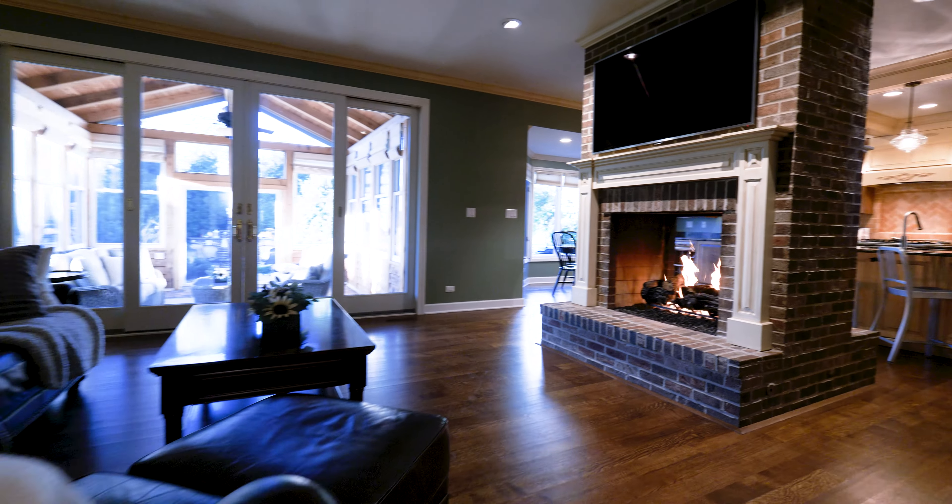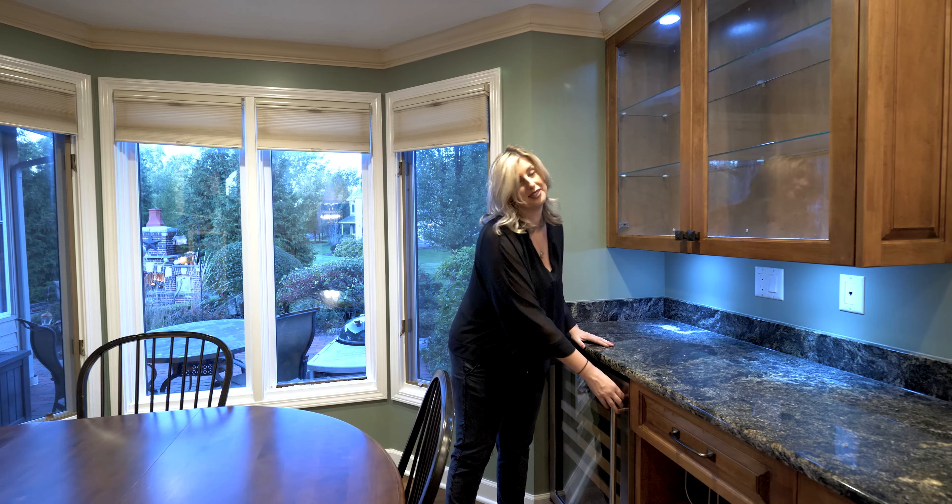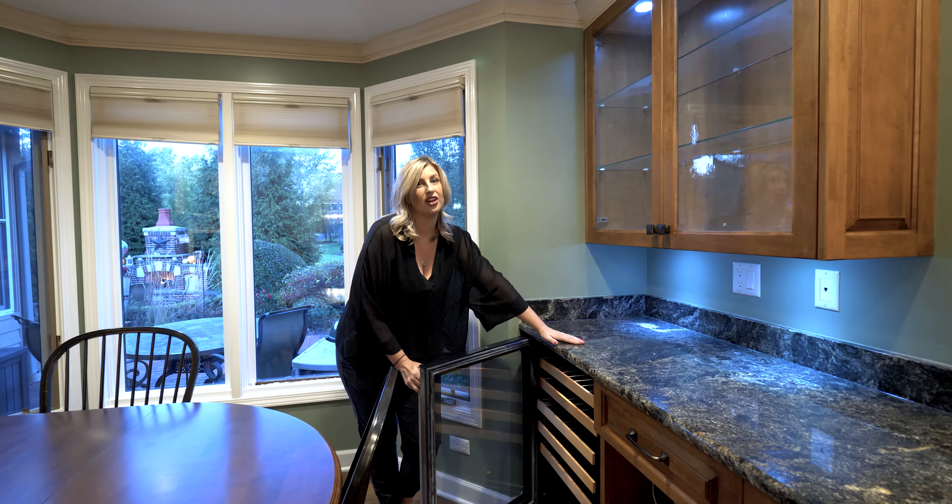Hi guys, come on in. I'm Annie Sullivan with Sweetwater Homes by KW, and today I wanted to present our new listing at 38794 Oakcrest Lane in Wadsworth.